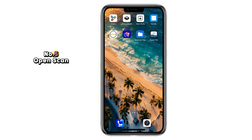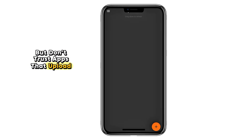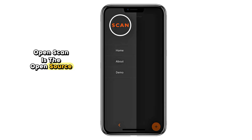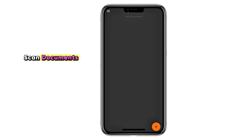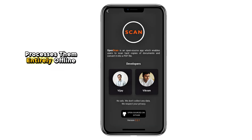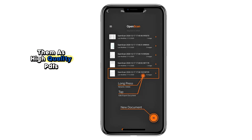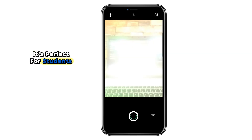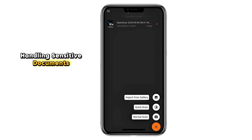Number five: Open Scan. Need to scan documents but don't trust apps that upload everything to the cloud? Open Scan is the open source alternative to CamScanner. It uses your phone's camera to scan documents, receipts, or ID cards, and then processes them entirely offline. You can crop, enhance, and save them as high-quality PDFs. It's perfect for students, professionals, or anyone who values privacy when handling sensitive documents.